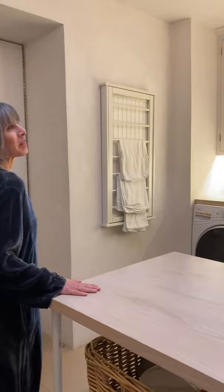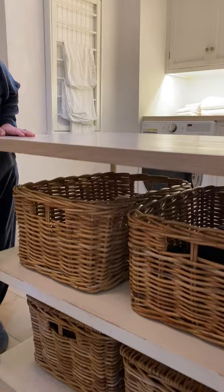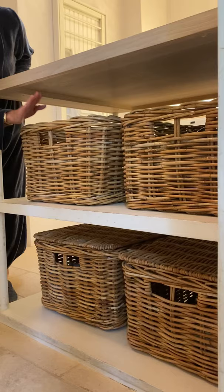It's a small room but there are some details that make it work really efficiently. For example, this island. It has a beautiful oak top and we have a couple of shelves, and on the shelves are baskets so we can separate our laundry. So this is white, darks, dry cleaning, and hand washing.